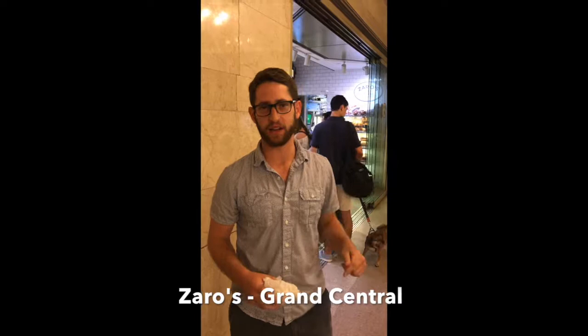Welcome to the Brooklyn Bagel Blog. I'm The Bagel Board, a finely tuned, highly calibrated bagel eating machine here to review every bagel in the world. Today we're at Zaro's Bagels in Grand Central.